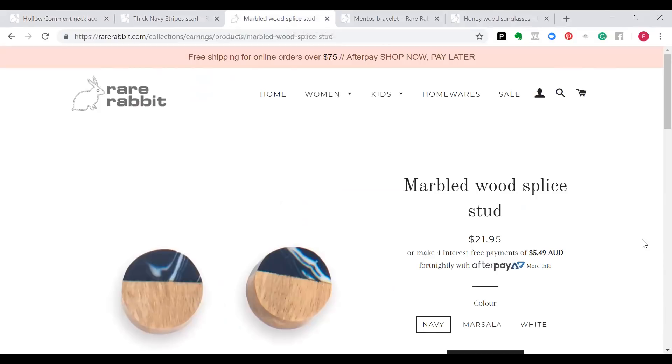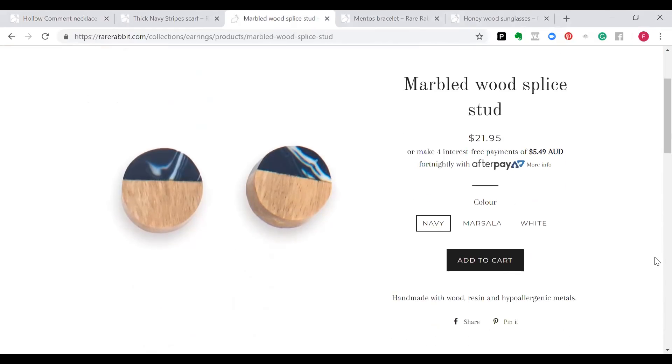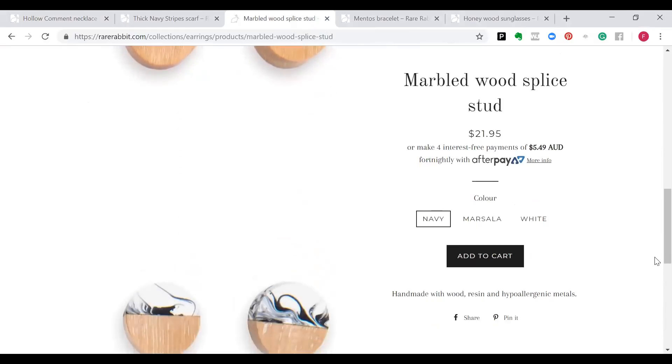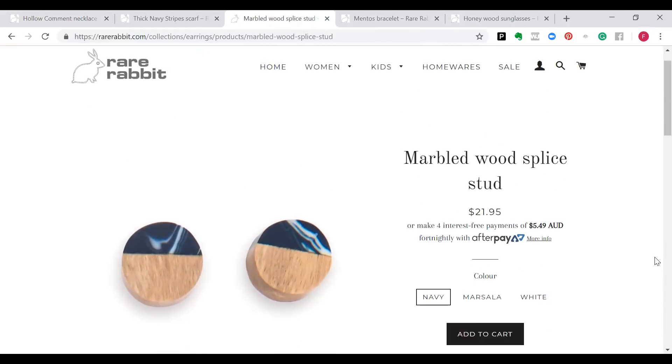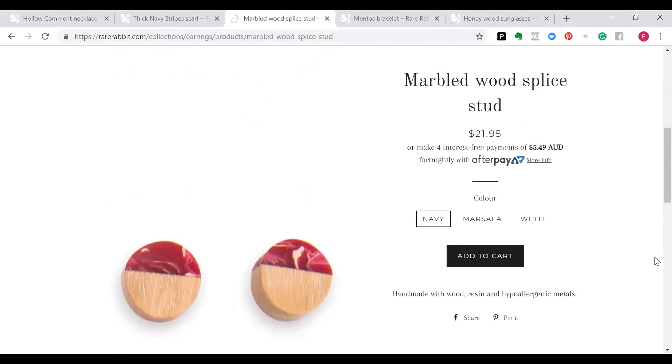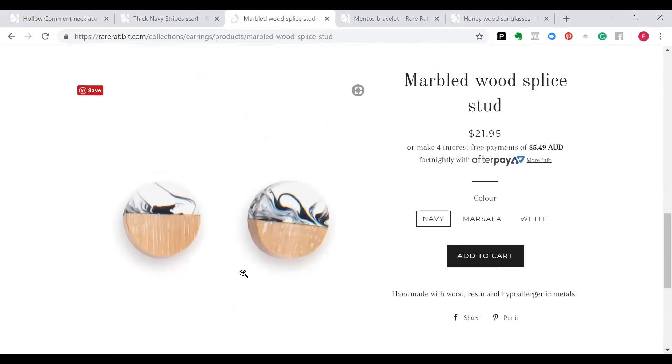I'm a huge fan of anything marbled — I've got marbled studs, a marbled necklace, and I'm aiming to get real marble in my home one day. These are quite small studs — not large scale — but if you're going for a larger piece in your necklace or bangle, having something quite paired back for your ears is a really great thing to do. I love the two-tone slice effect; we've got it in more of a raspberry colour and white marbled. If you've got lighter hair, go for the deeper colour for contrast, and if you have darker hair, something lighter gives you that contrast.